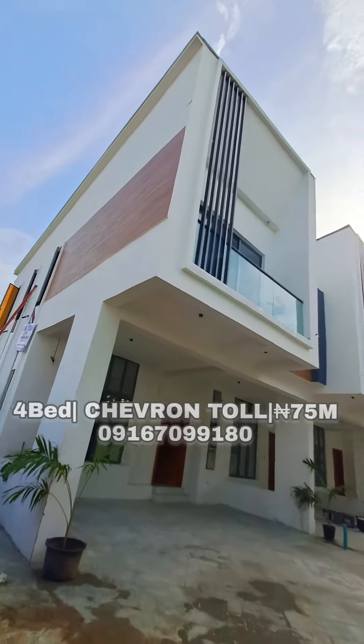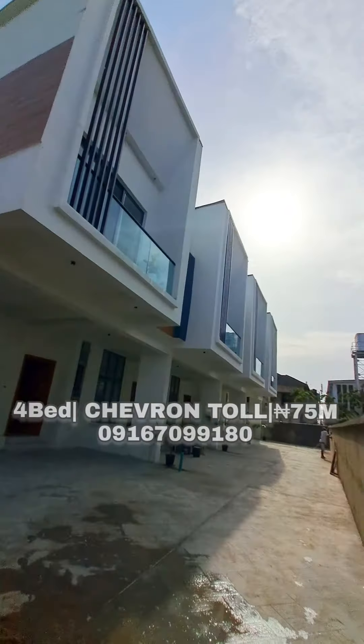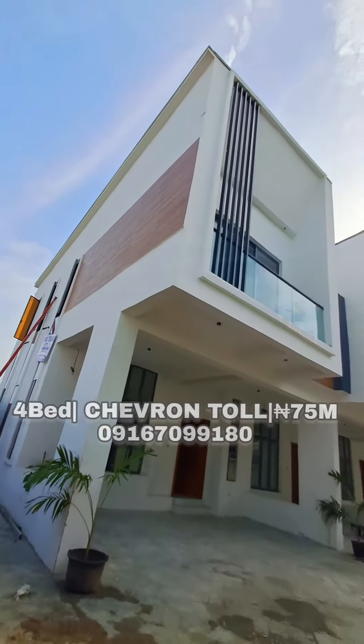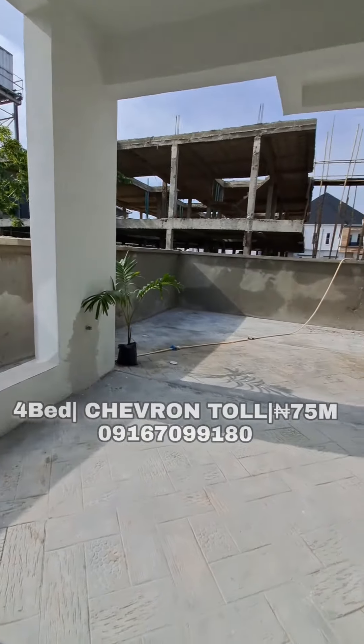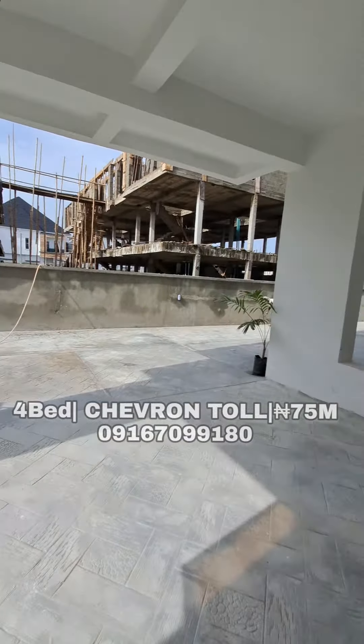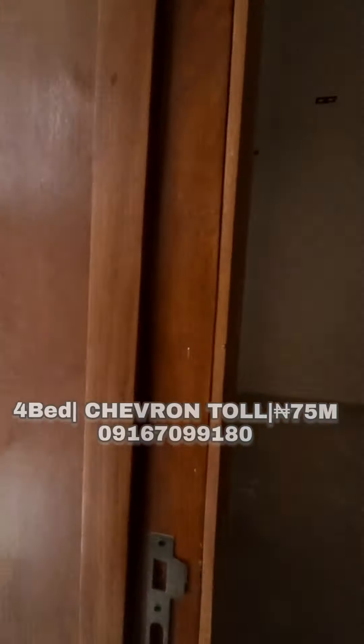Welcome to this beautiful four-bedroom terrace duplex located in Chevron Toll Gate. This property is going for seven hundred and five million naira. Here is the parking space, which can fit about two to three cars.